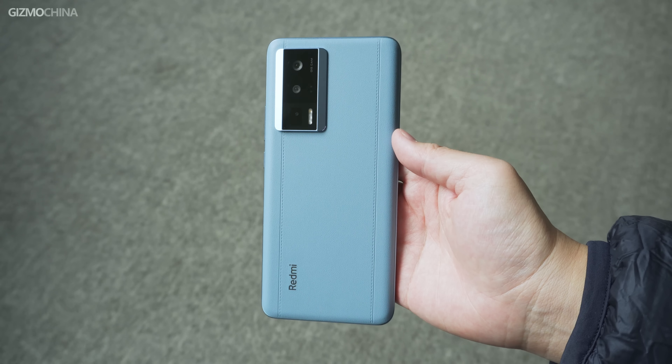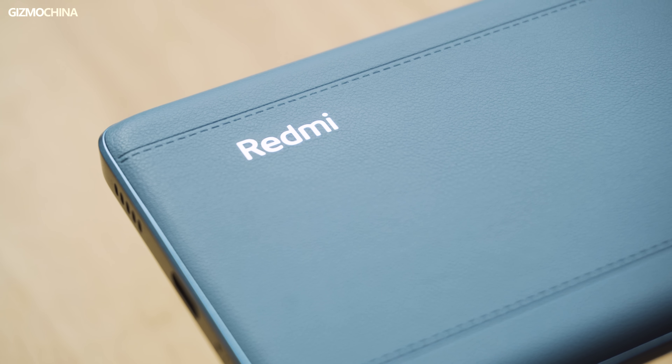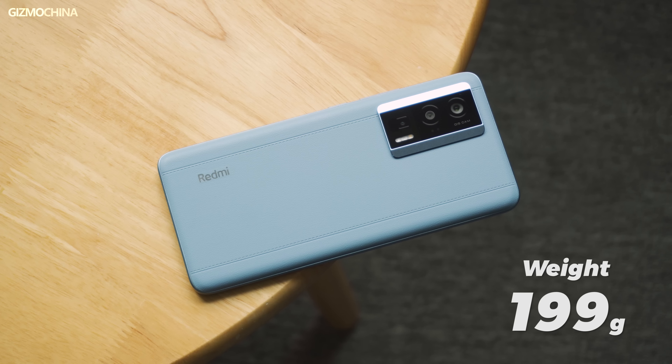The K60 is not particularly outstanding in design and looks rather ordinary. That's why we purposely bought this blue vegan leather version. The vegan leather back panel has a stitched texture that looks a bit like the Vivo X Note. The vegan leather material really makes this budget phone look like a flagship, and it's also lighter. But it's confusing that the vegan leather is only available in the standard version, not in the more expensive Pro version.